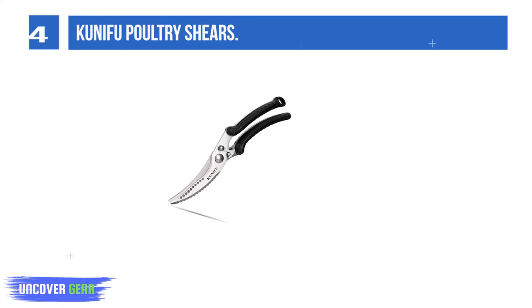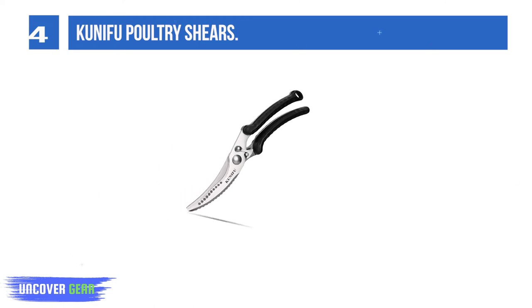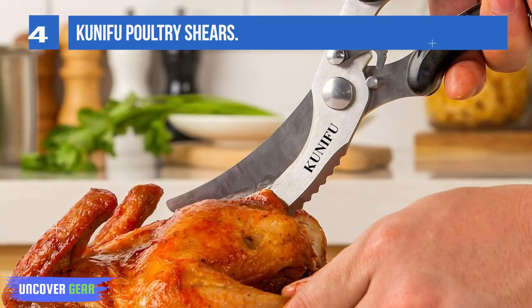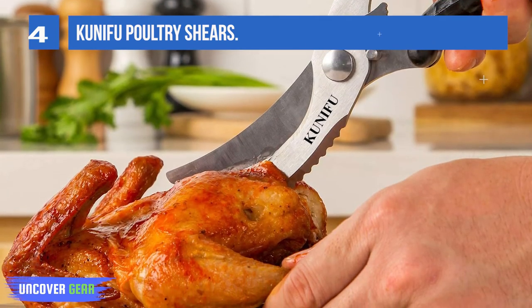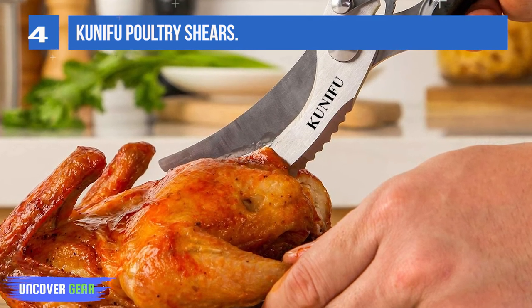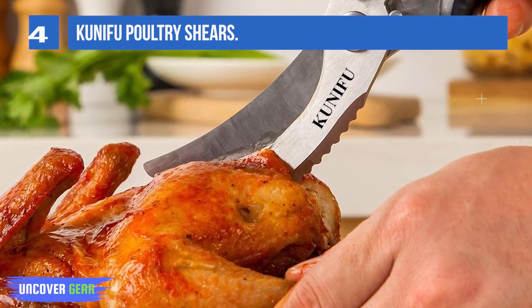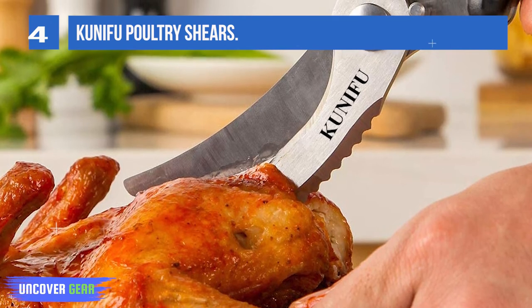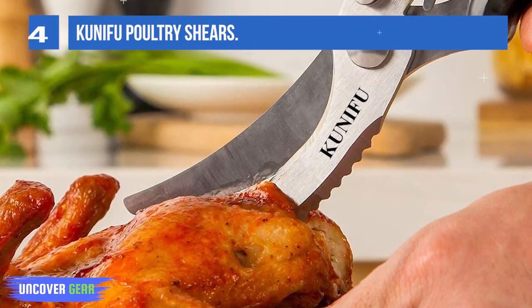The blades are made with three-layer Japanese stainless steel and have higher rigidity than normal steel. Two blades fully engaged with precision assembly, which makes cutting much more powerful and easier. The Cuneifu Poultry Shears blade length is 5.1 inches, compared to general blades at 3.9 inches, so each cut could be further, easier, and more efficient.